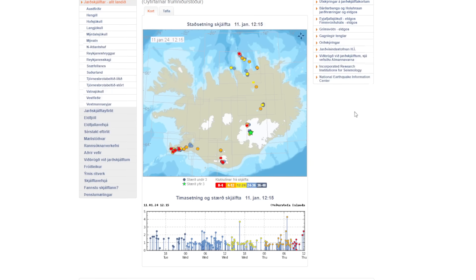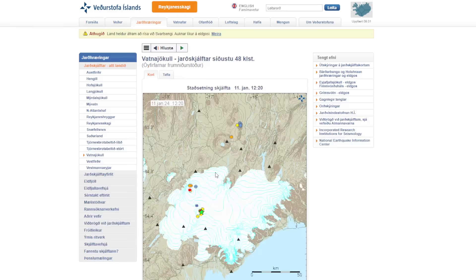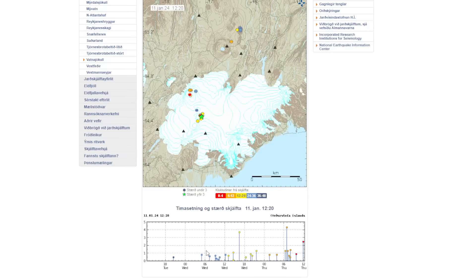Going back to the seismic map, looking at the Vatnajökull area, we can see larger earthquakes hitting. According to the geophysicist, the most likely places for the eruption are under the southern edge of Grimsvötn — specifically the southern edge of the Grimsvötn caldera. We just have to wait and see where it goes.